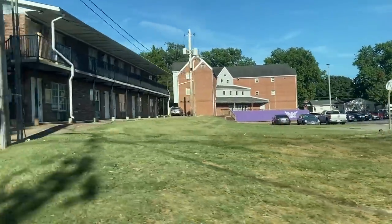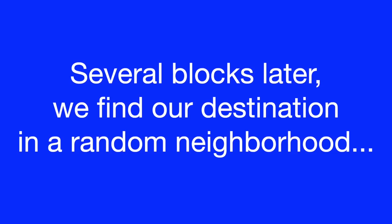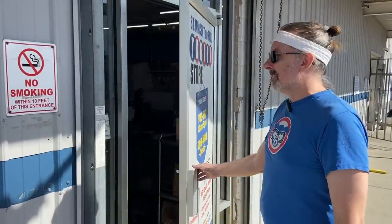Apparently we are in Fraternity Row. People think of Goodwills and Salvation Armies, but St. Vincent's are pretty much spread across the country too, and sometimes you find some really great stuff at them. We're going to take a look at this one, and here we are — we're going in.